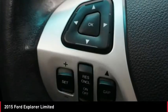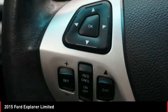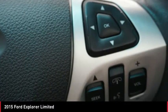Rear view camera. If you like it online, you'll love it in your driveway. Take it for a spin today.